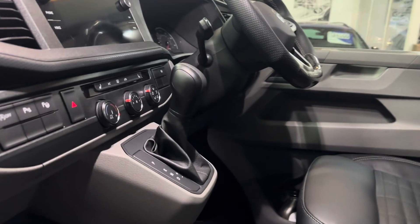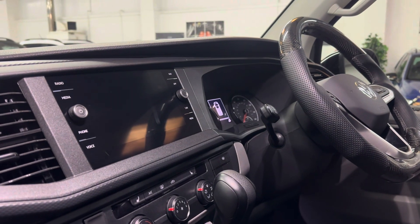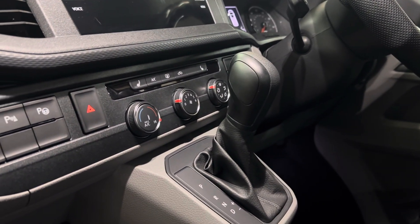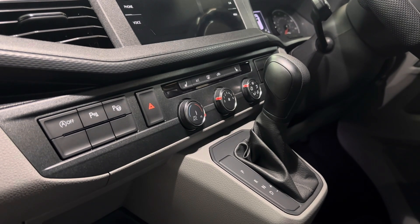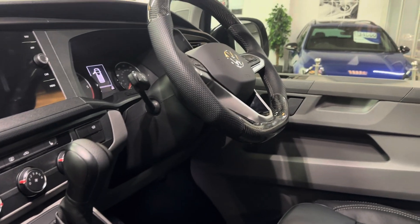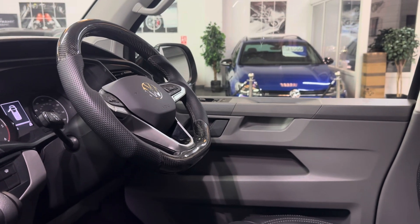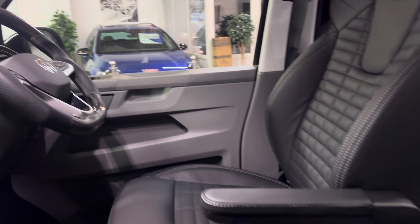This one has a world of spec on it. It's got the Discover Media Nav system with wireless app connect, so you can have Apple CarPlay or Android Auto without having to plug in. Heated front seats. It's got Park Assist 2 which can parallel park the vehicle for you, and importantly has side sensors to give you an idea of what's going on at the sides. Carbon leather steering wheel — I'll show you that better when we get around the other side. Standard features include air conditioning, adaptive cruise control, power folding mirrors, and front and rear parking sensors.